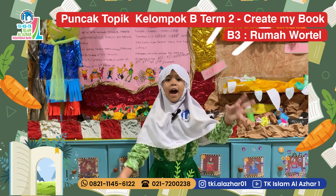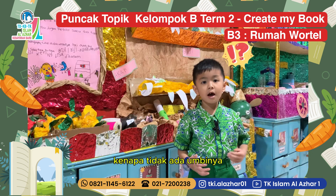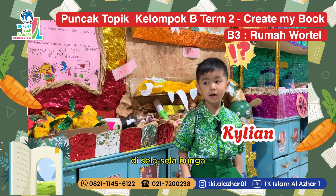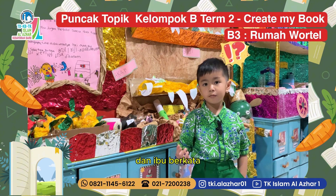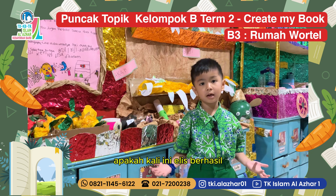Satu, dua, tiga — cabut! Kenapa tidak ada umbinya? Hah! Lihat! Di selah-selah bunga ada biji. Biji itu dikeringkan. Dan ibu berkata — apakah kali ini Elis berhasil? (One, two, three — pull! Why is there no tuber? Look! Among the flowers there are seeds. The seeds are dried. And mom asked — will Elis succeed this time?)